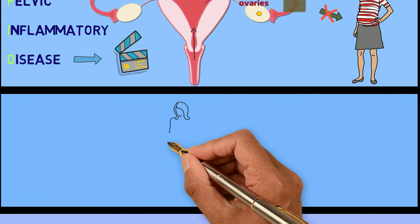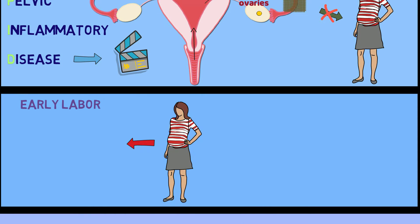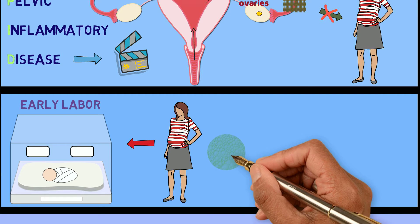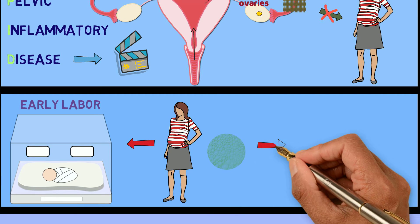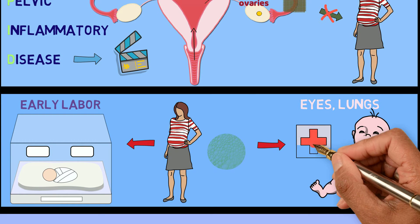In those who are already pregnant, chlamydia infection can cause labor to happen early, which means a baby may be born before it was supposed to. In addition, if a baby is born when the infection is still present, the infection can spread to the baby's eyes or lungs and make them sick.